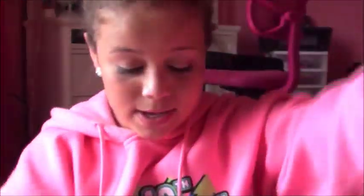Then I got the eyelid primer. I haven't seen a review on this on YouTube, but I'm hoping that it's really good — I really wanted to try this out, so that's why I got it. Really pretty packaging.